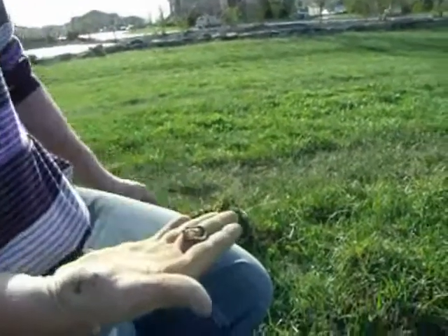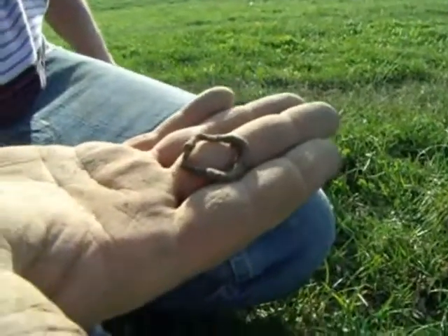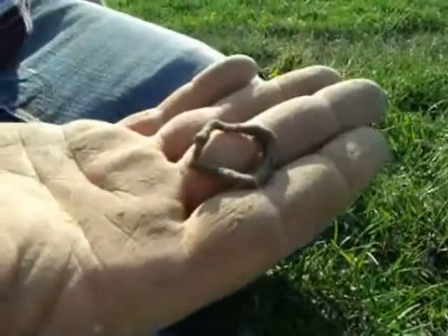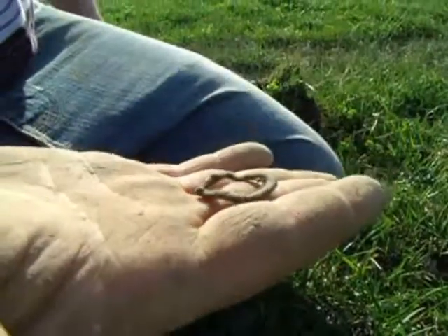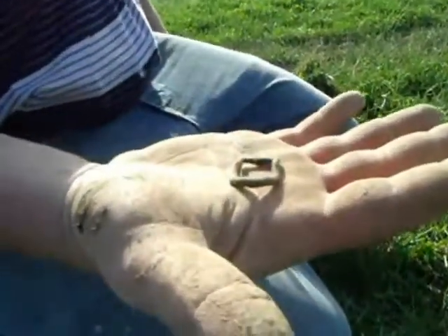Bee digger just pulled a real sweet little buckle — I think it may be a shoe buckle. Man, this place has a lot of neat little things, and that thing has a real nice patina on it. Congrats dude! Keep pulling the relics.